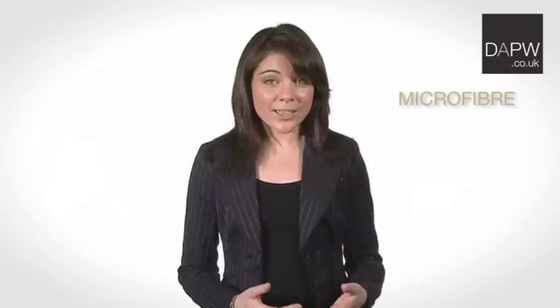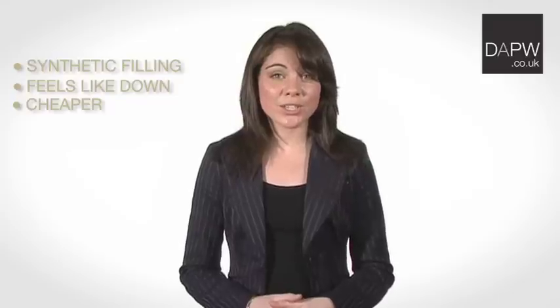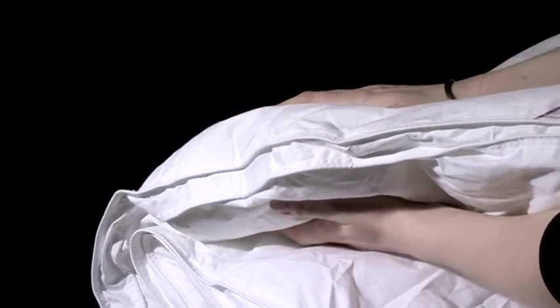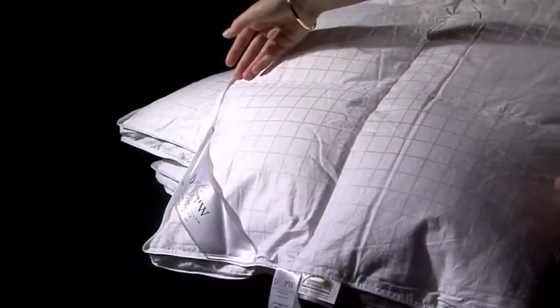Microfibre is a synthetic filling. It's great for people with allergies and it feels a lot like real feather and down. It's cheaper than our luxury down duvets too. You can get duvets filled with hollow or spiral fibre but we use a better quality of microfibre in our two duvet ranges. Our microfibre duvets are box stitched to make sure the filling doesn't end up scrunched at the bottom. You can choose between classic and luxury depending how much you want to spend.